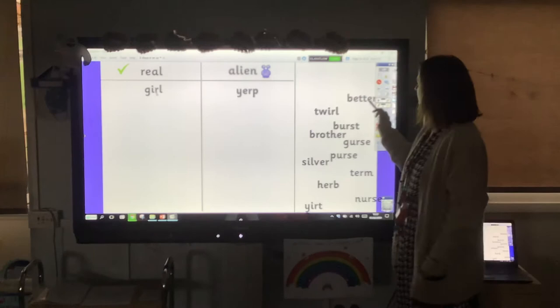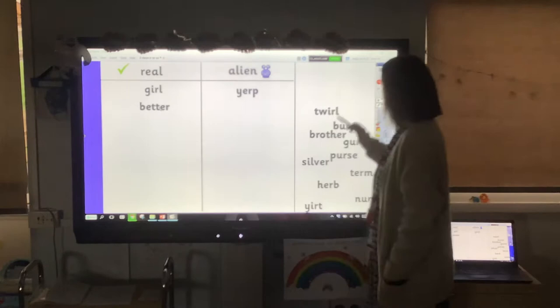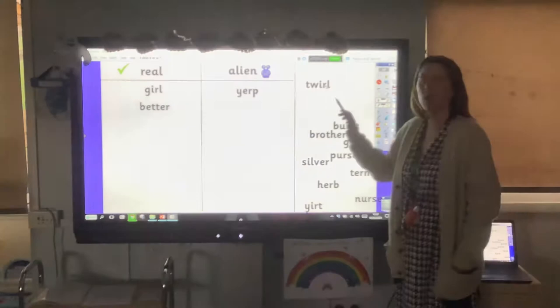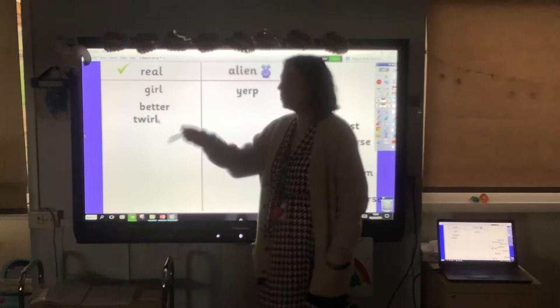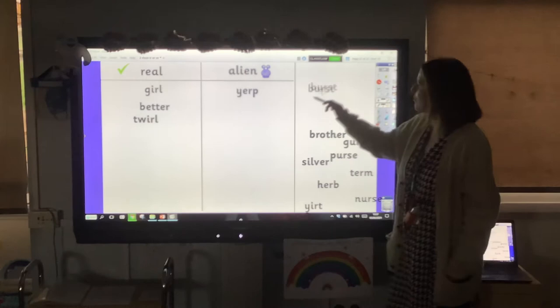Hopefully you know this one says 'better' — because it's better letter — so that one goes in the real column. How about this one? T, irl — twirl. Real, because the phrase is whirl and twirl, we can twirl round. Next one: B, urst — burst. Yes, that's real. The water pipe burst and water went everywhere.